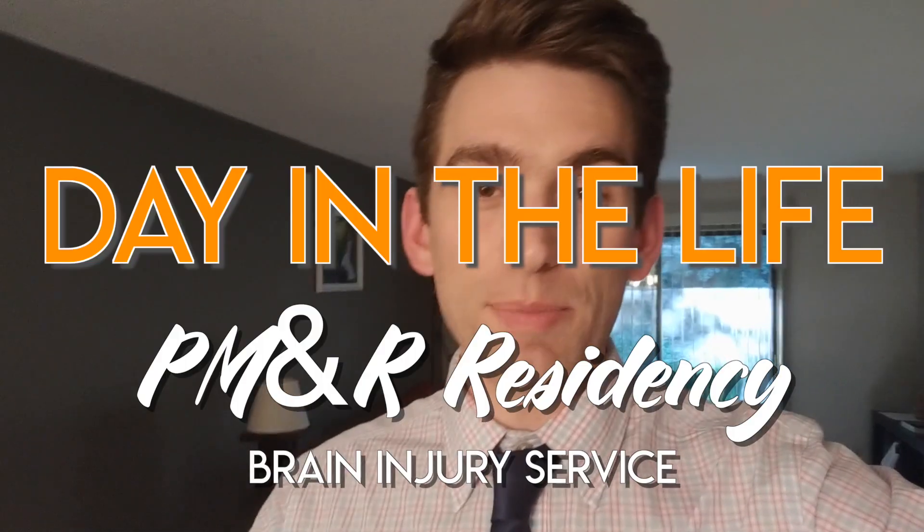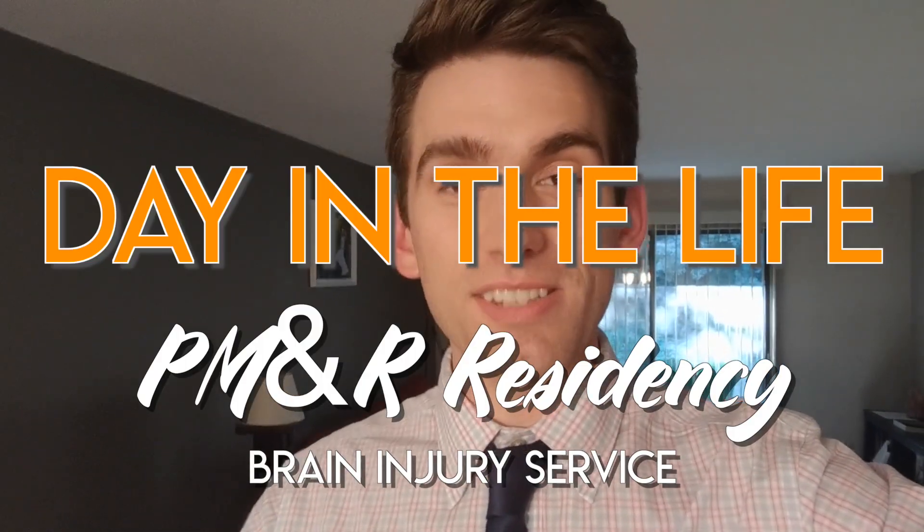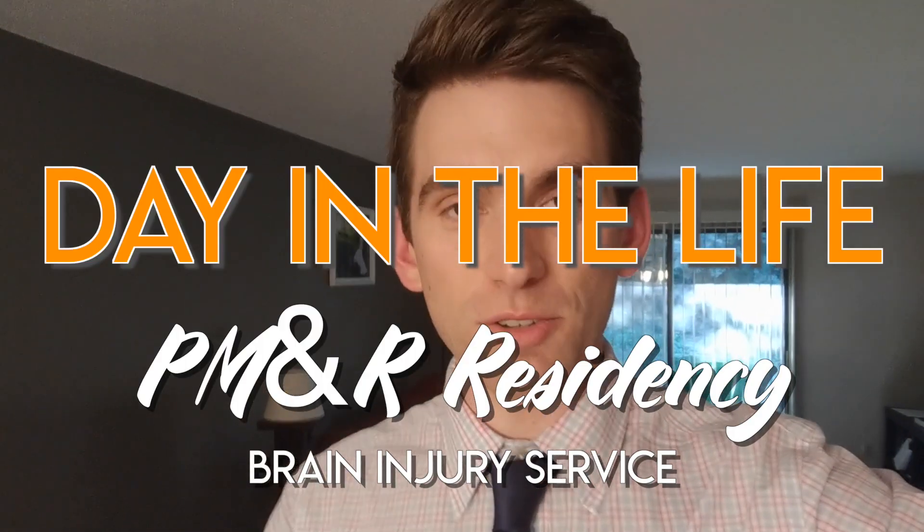Hey everybody, my name is Brian and I'm a second year physical medicine and rehabilitation resident at Mayo Clinic in Rochester, Minnesota. Today's video on the channel is going to be a little bit different. I'm going to take you guys and show you what a typical day in the life is like for myself as a PGY2 in physical medicine and rehab here at Mayo Clinic.